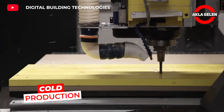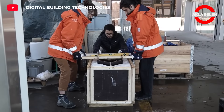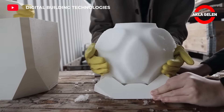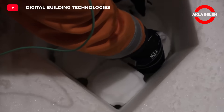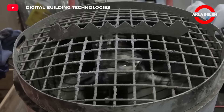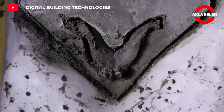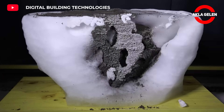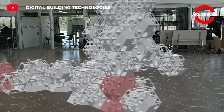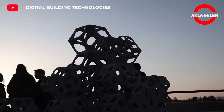Ice-molded concrete openwork programming gives a unique and aesthetic appearance to reinforced concrete structures. It is a technique also known as cold production. In this method, previously prepared ice molds are integrated into the concrete casting. As the ice melts, voids are formed and the desired openwork patterns emerge. This method can be used on facades of buildings, columns, stairs, and floors.